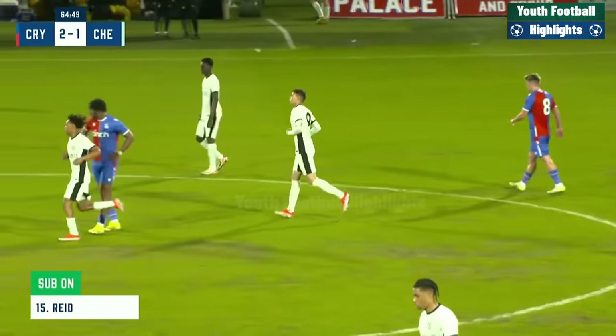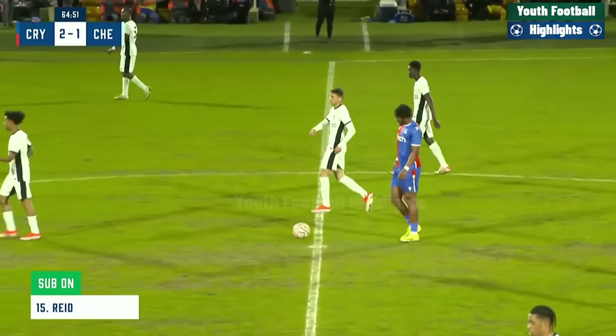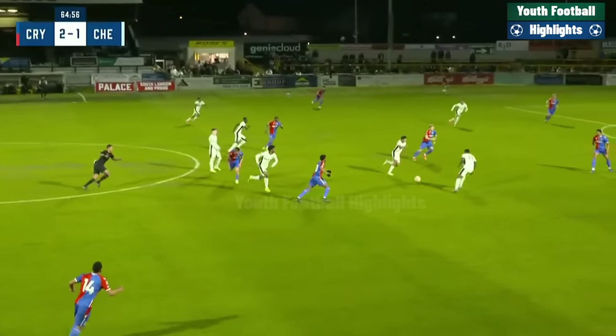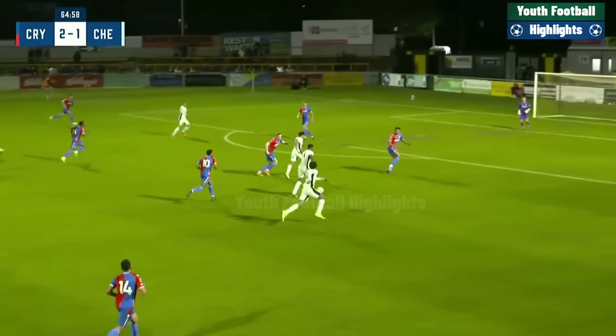You could see as soon as it fell at the feet of Washington — one touch to control, then slotted the ball past Joe Whitworth. Chelsea have given themselves a route back into this game. Crystal Palace two, Chelsea one. Never out of it.